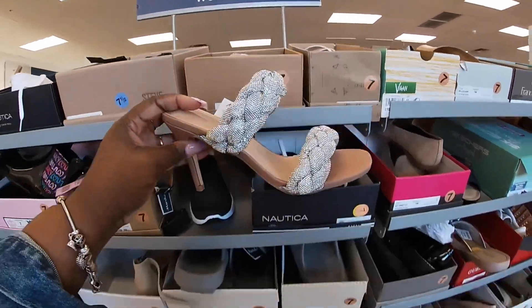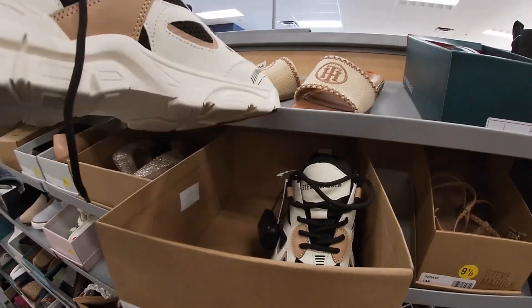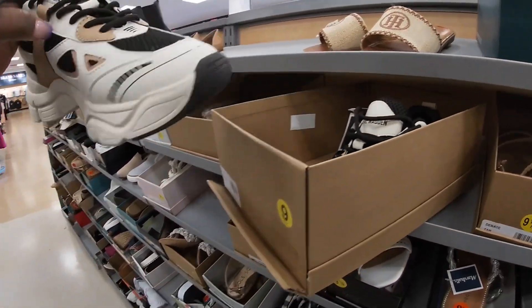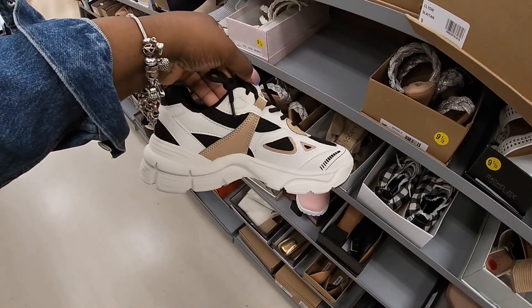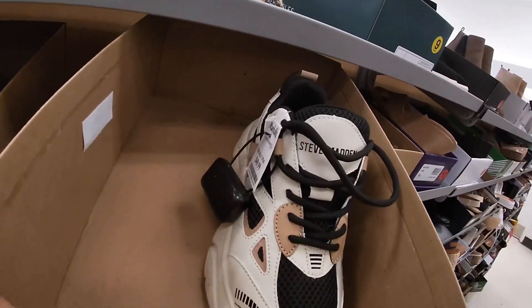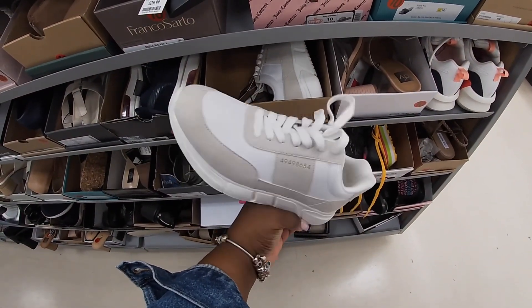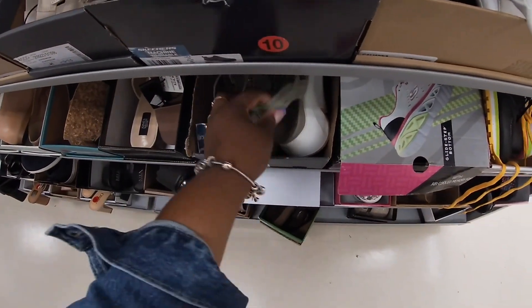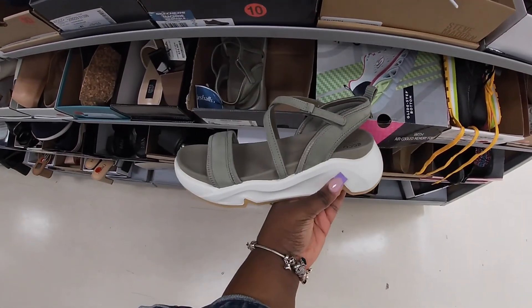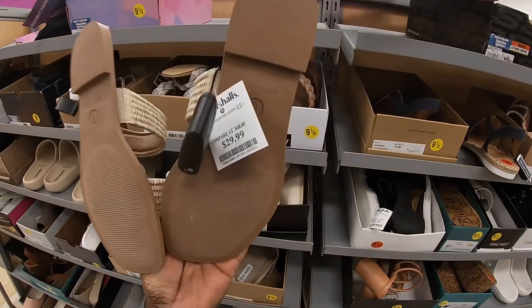These are by Cushion — that cute heel. And check these out, we just saw these in Macy's and DSW. I think these were $100 in DSW if I'm not mistaken. These are Steve Maddens and they are $50. And Steve Madden — $25. These Steve Maddens are $30.